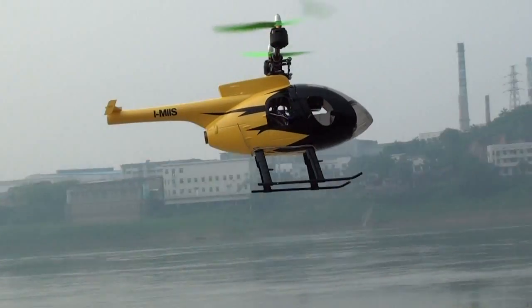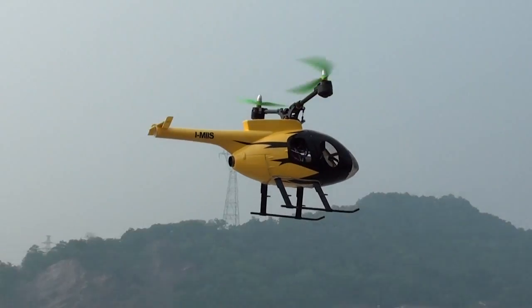It's very stable. Even in the wind, you can see it's really stable.